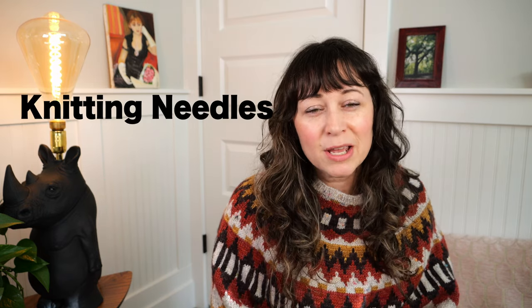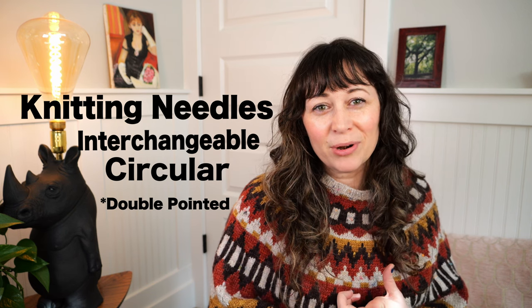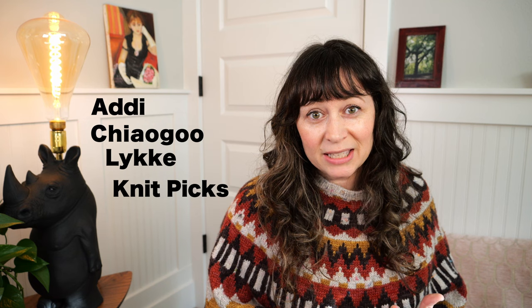This video is about knitting needles, particularly interchangeable circular ones. I will be talking about the brands Addi, ChiaoGoo, Luca, and KnitPix. So if you are in the market for new knitting needles, or you just want my opinion on what I love, stick around and we'll get into it.